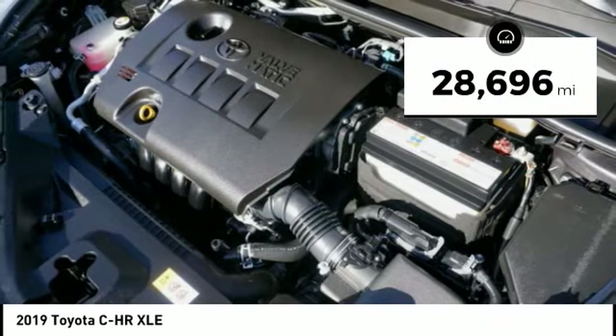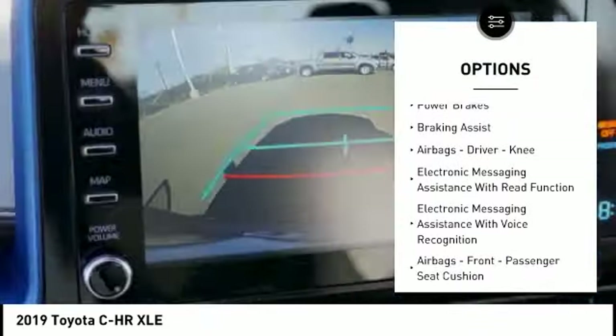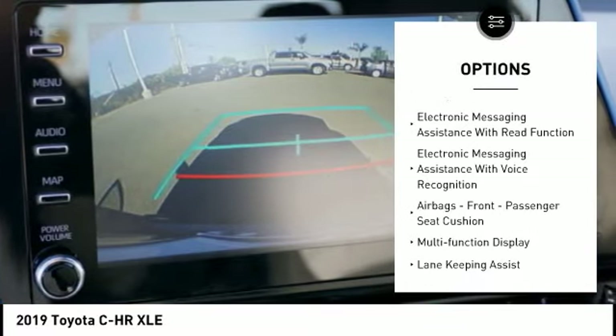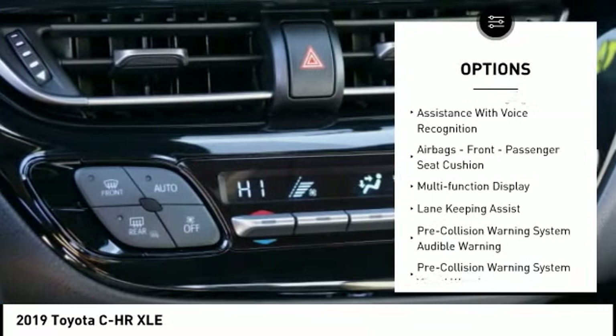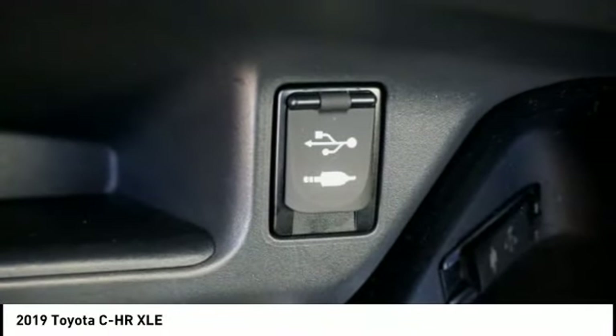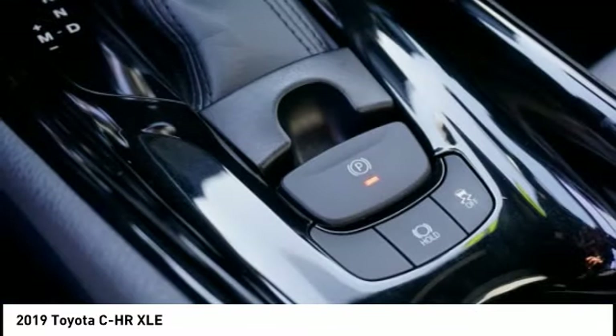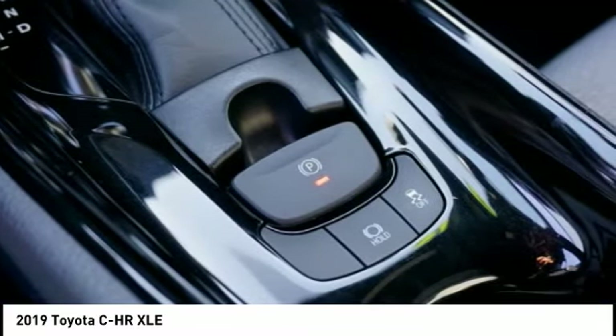Here are some of this vehicle's great options: power windows with safety reverse, traction control, stability control, power brakes, braking assist, airbags — driver, knee — electronic messaging assistance with read function, electronic messaging assistance with voice recognition, airbags — front, passenger seat cushion — and a multi-function display.